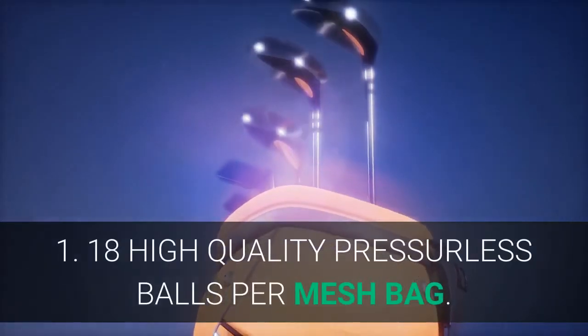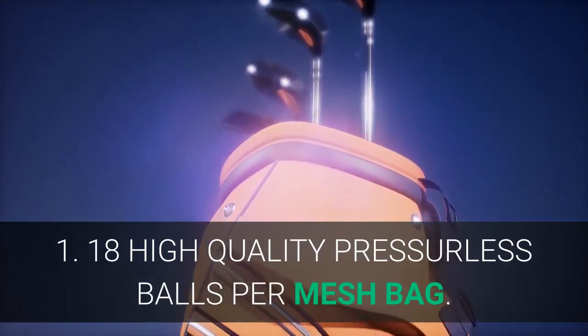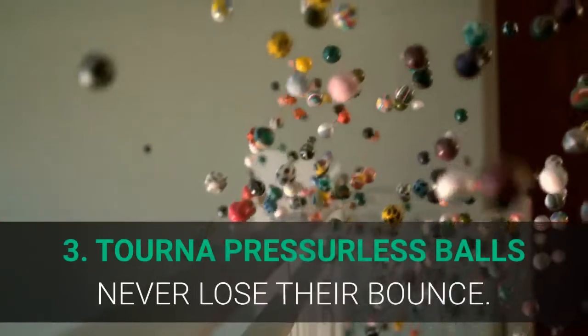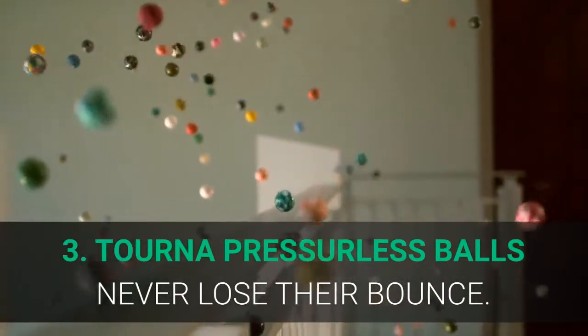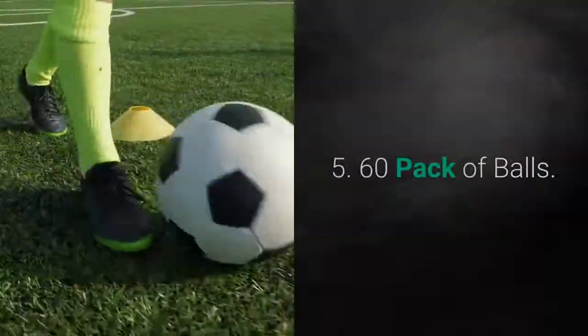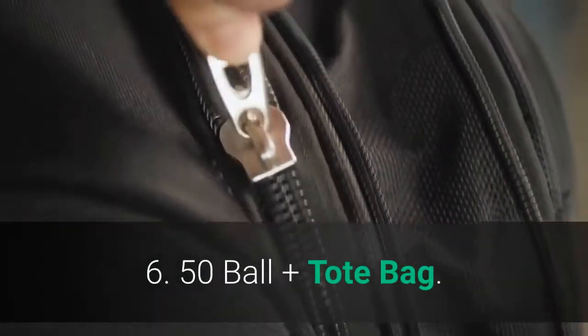Main features: 18 high quality pressureless balls per mesh bag, regulation size and bounce, Torna pressureless balls never lose their bounce, reusable mesh carry bag, also available in a 60-pack of balls and a 50-ball plus tote bag option.